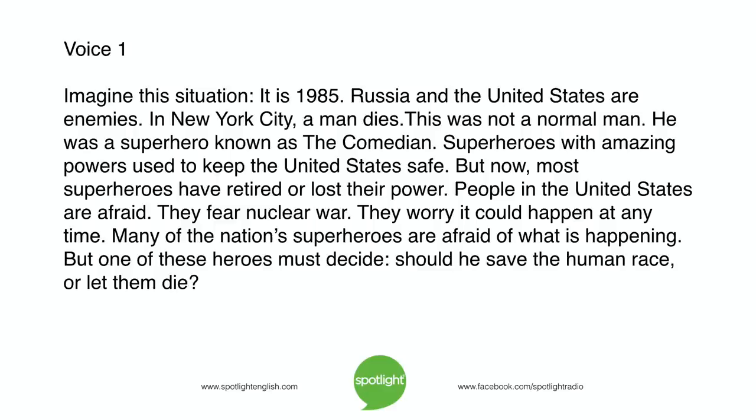Imagine this situation. It is 1985. Russia and the United States are enemies. In New York City, a man dies. This was not a normal man. He was a superhero known as the Comedian. Superheroes with amazing powers used to keep the United States safe. But now most superheroes have retired or lost their power. People in the United States are afraid. They fear nuclear war. They worry it could happen at any time.